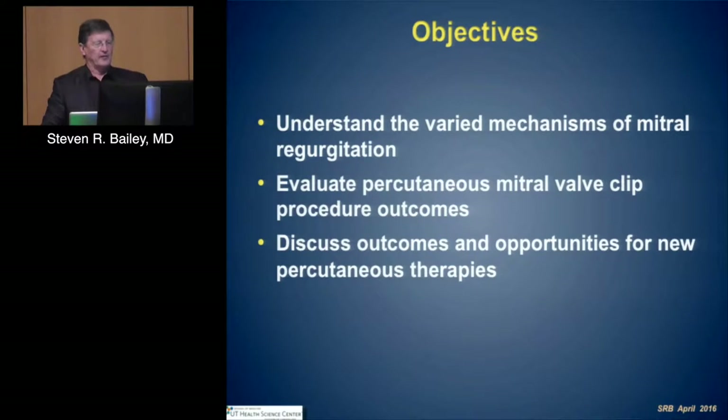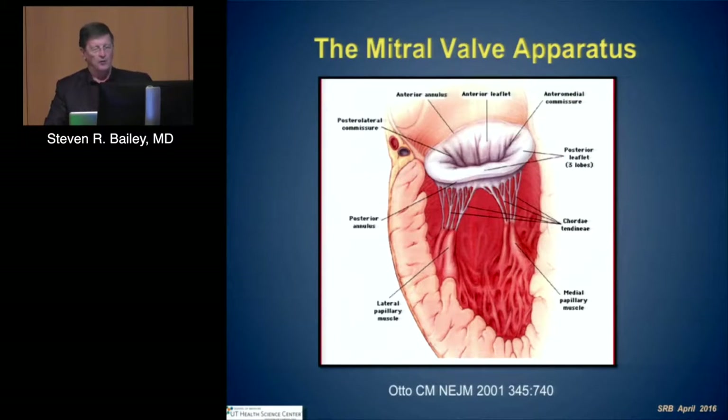Let's talk a little bit about the mechanisms of mitral regurgitation. After the erudite discussion, this will be very superficial — talk a little bit about percutaneous mitral valve clip procedures and outcomes, and then some of the new therapies that are out there. As you've heard, the mitral valve is not a valve — it's an apparatus.